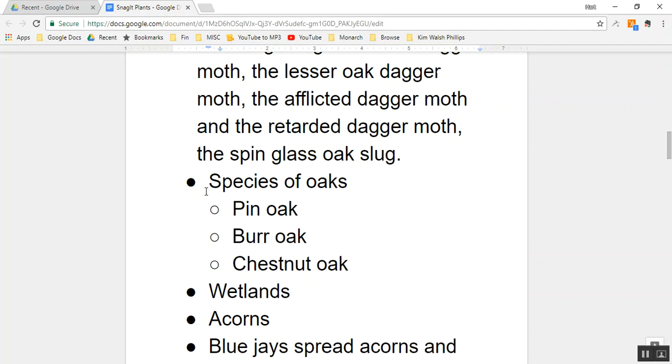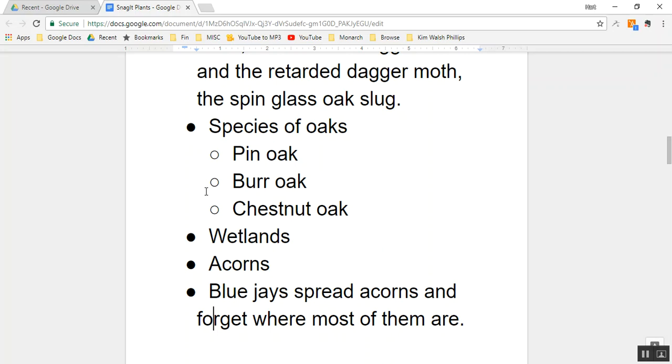What are some species of oaks? Species of oaks include the pin oak, the bur oak, and the chestnut oak. There was an oak planted in our wetlands today — the specific variety escapes me — but we have an oak in our wetlands. How many oaks do we have on the property? I don't know, but I know we have one newly planted in the wetlands.